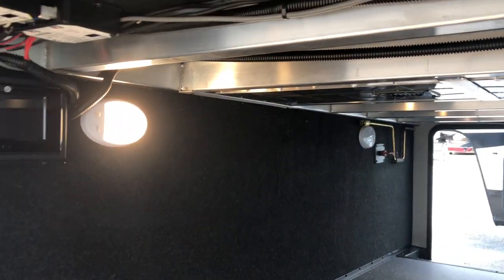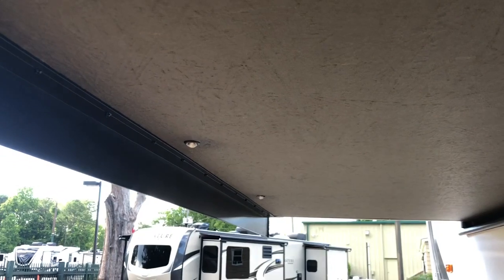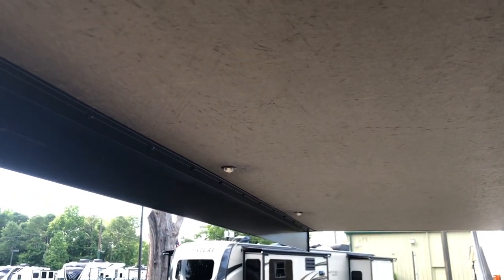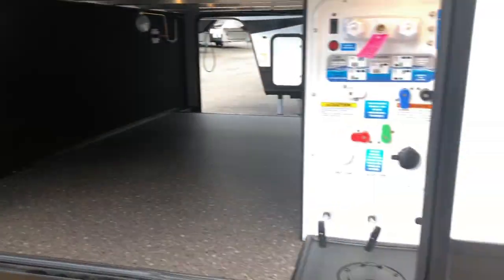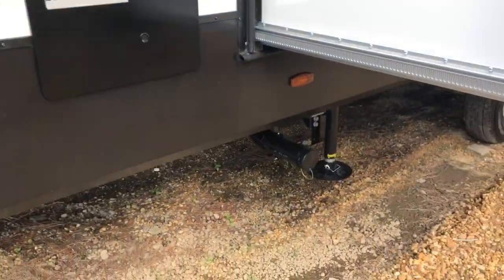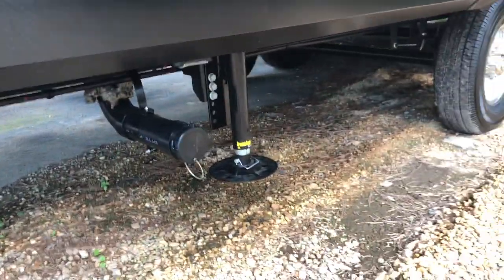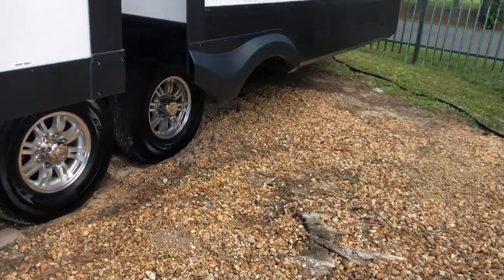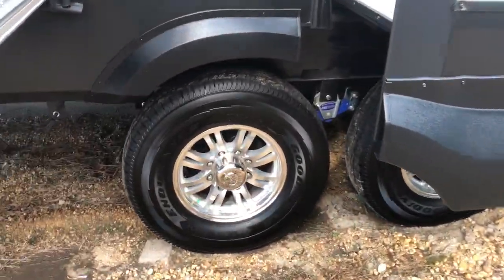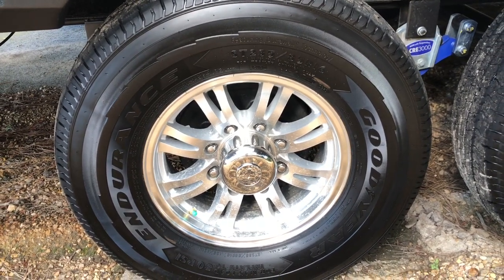Another motion sensor lighting. There are your controls for your auto leveling. LED lights under the slide out keep you from banging your head. Sewer hookup, low point drains — it is six-point auto leveling. Goodyear Endurance tires, sixteens.